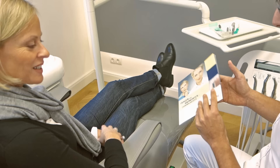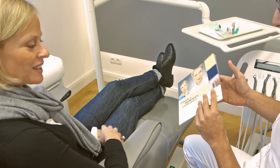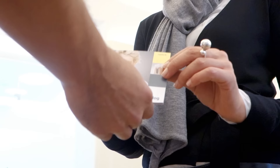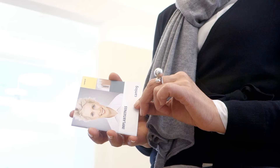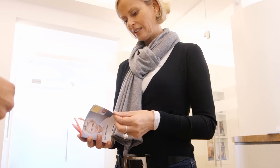An implant restoration is a long-term investment in health and quality of life. With regard to function and aesthetics, implant restorations deliver results closest to the natural tooth. Chemlog is a leading manufacturer of dental implants and a reliable partner of dentists and dental technicians. We stand for first-class product quality, made in Germany. Talk to your dentist to find the best solution for your individual situation.